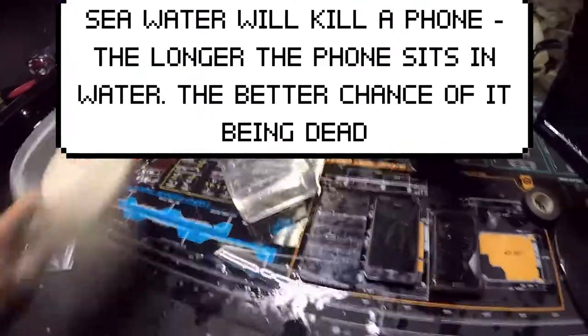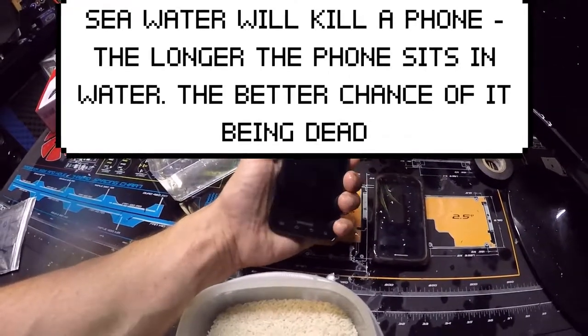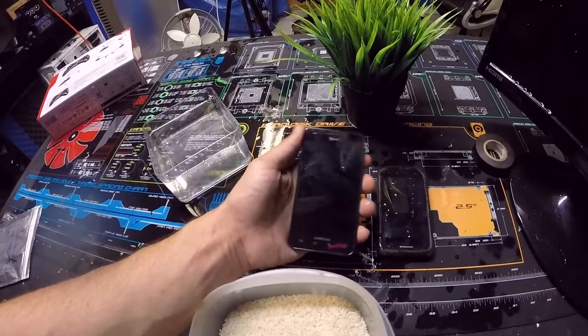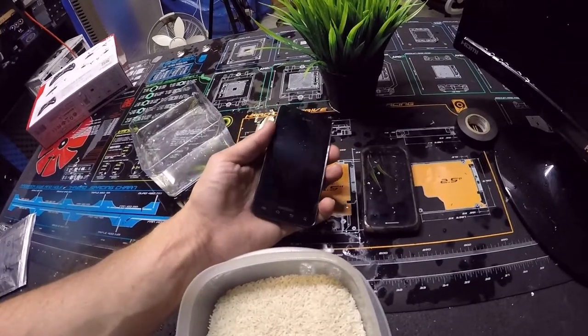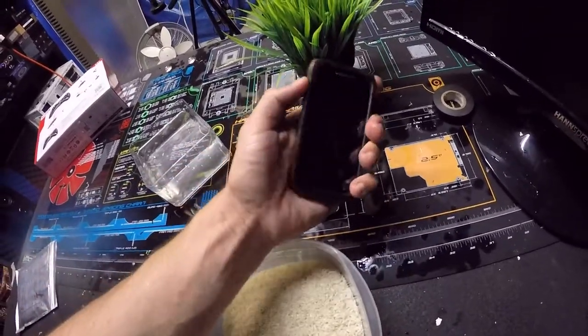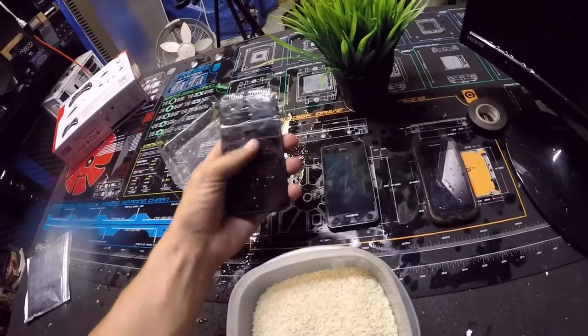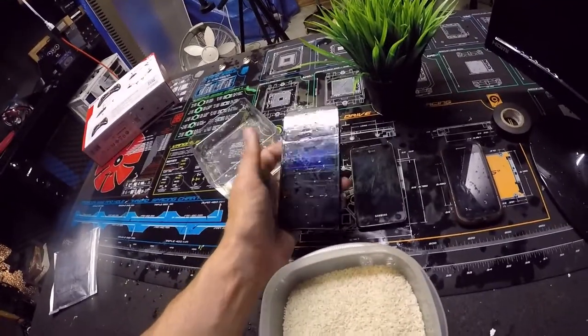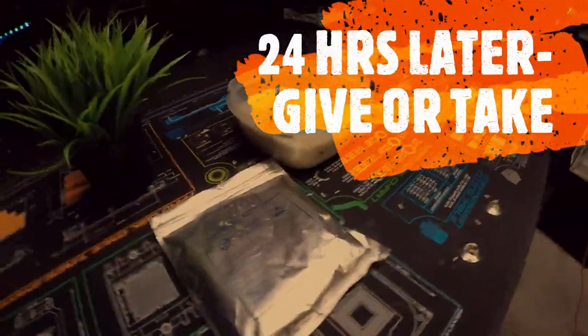So we're going to take them and put them in the rice to see if it helps. This first phone was coming on — there it goes. This second phone, I hit the button and sometimes it works, then it just does that. And this third one I can't even get to turn on. There's water all over it.